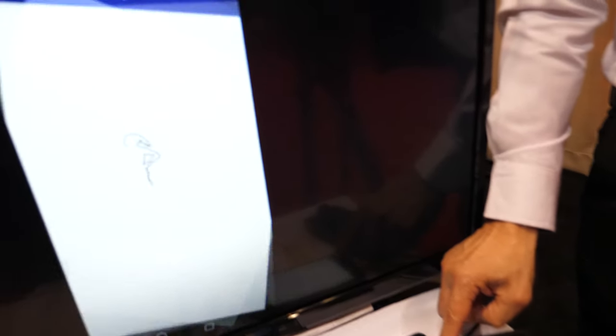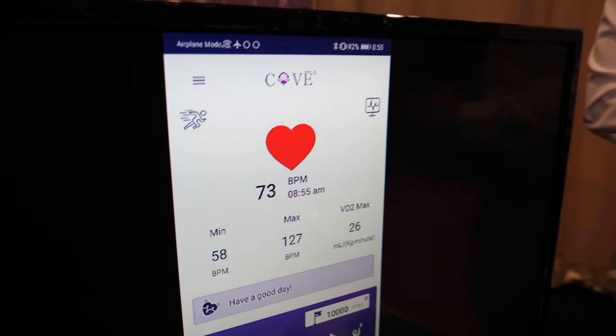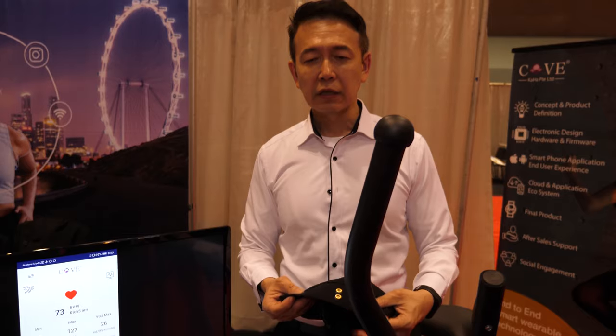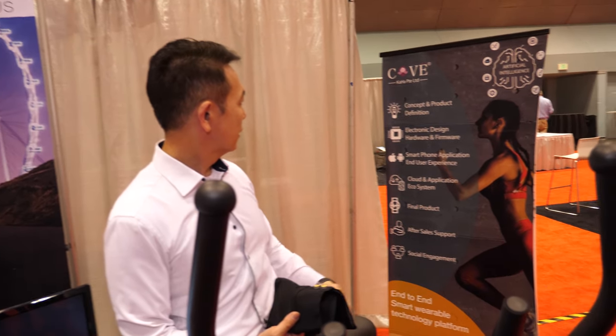It also has a module to transmit the information to the phone. From there it captures my heart rate, my VO2 max — which is my fitness — my steps, as well as the calories burned today. This is one of the IoT end-to-end wearable platforms that we are utilizing to showcase the software.